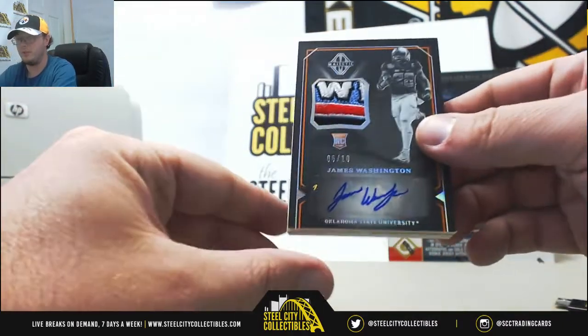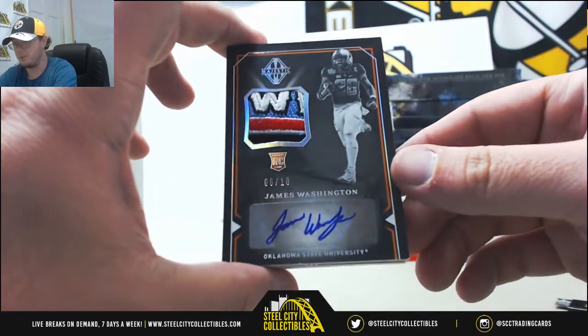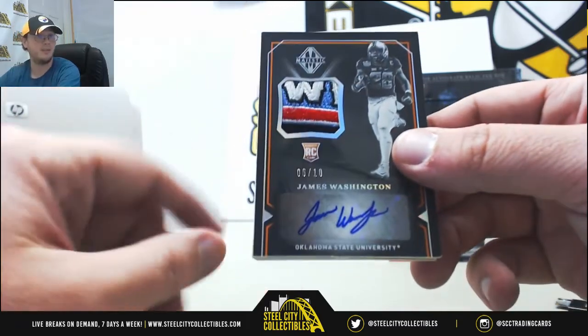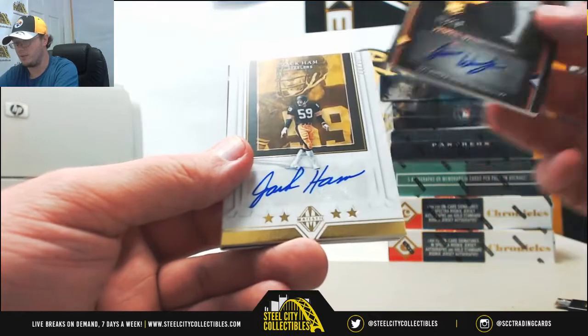Awesome hit right here — Oklahoma State, James Washington of the Pittsburgh Steelers, numbered 6 of 10. Nice bull patch there. Six of ten, that one going to Peralta I. Nice hit on the Washington.